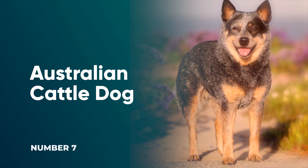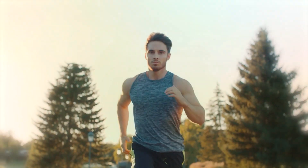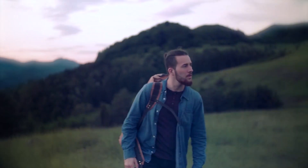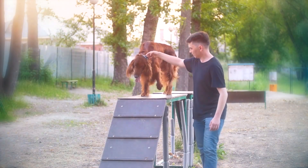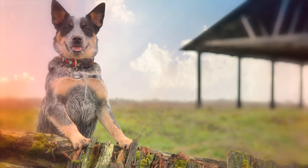Number 7: Australian Cattle Dog. These smart, spirited herding dogs are not for the faint of heart — seriously, you need to be in good shape to take on the athletic Australian Cattle Dog. Experienced dog owners know to put herding dogs to work, whether you're actually herding cattle or participating in dog sports like agility. Keep your ACD busy and they'll reward you with loyalty and love.